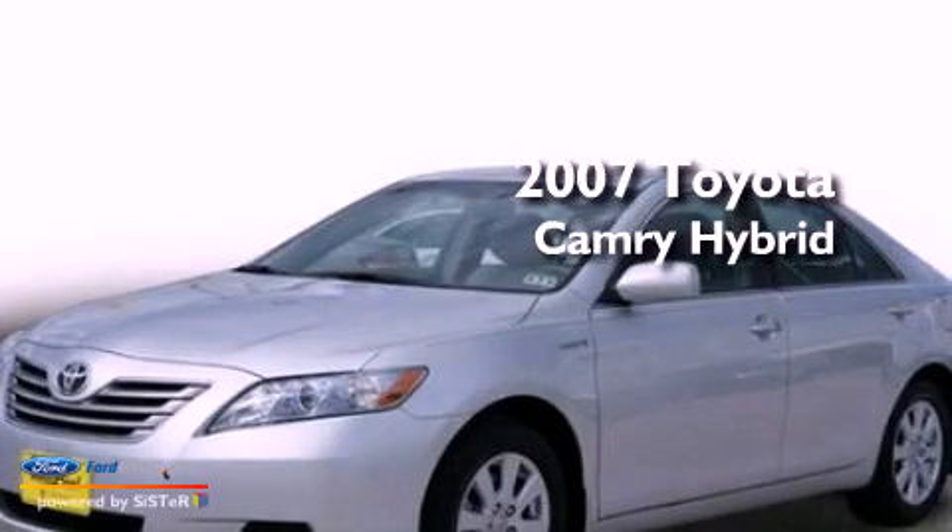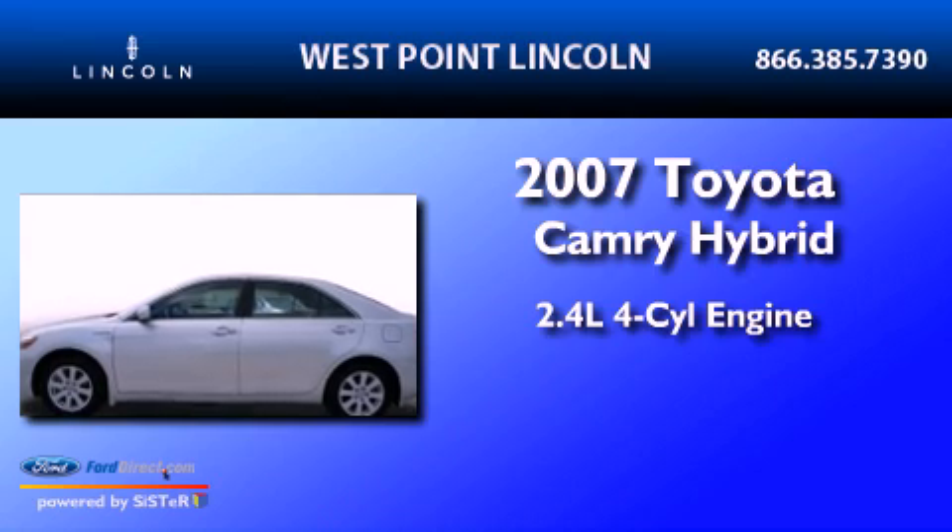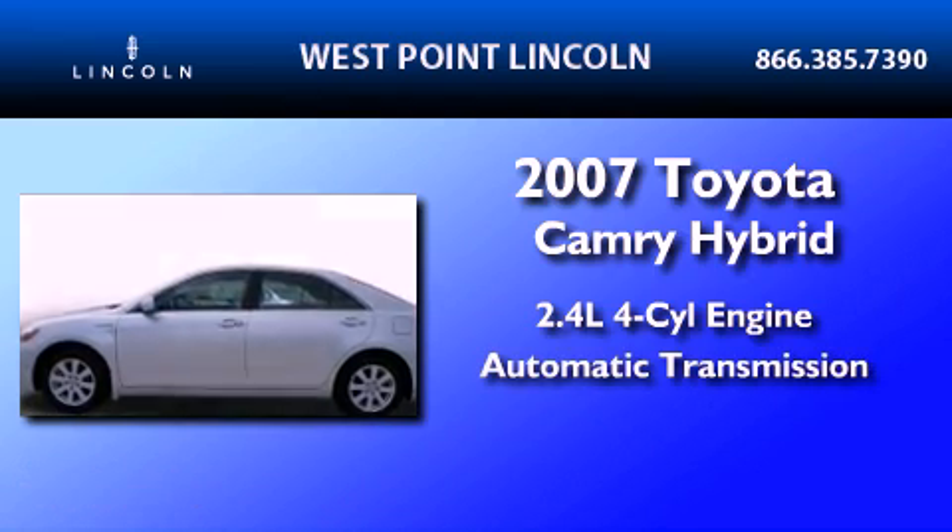This is a 2007 Toyota Camry Hybrid. It has a 2.4-liter four-cylinder engine and an automatic transmission.